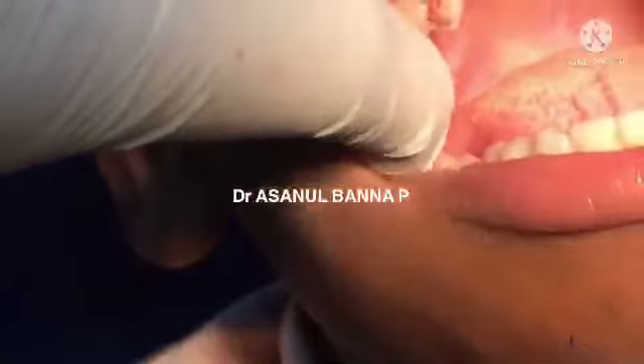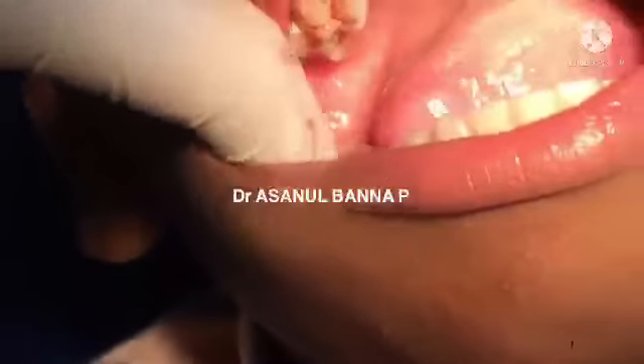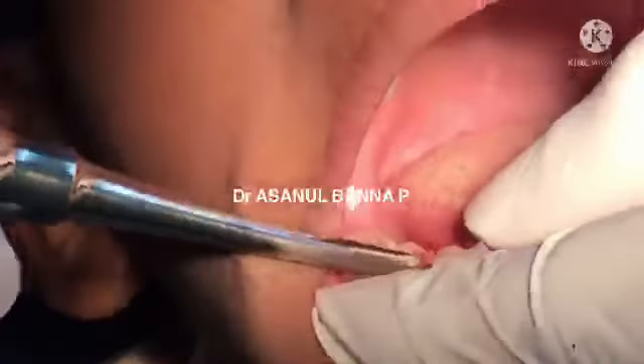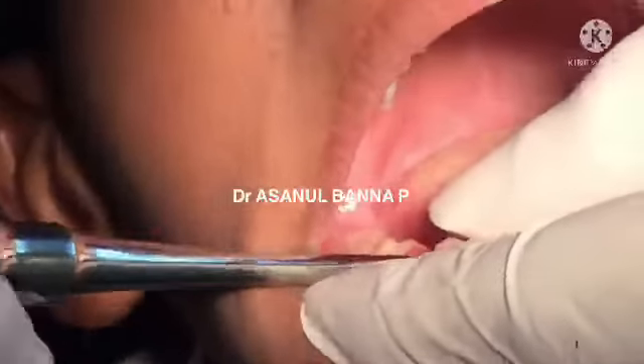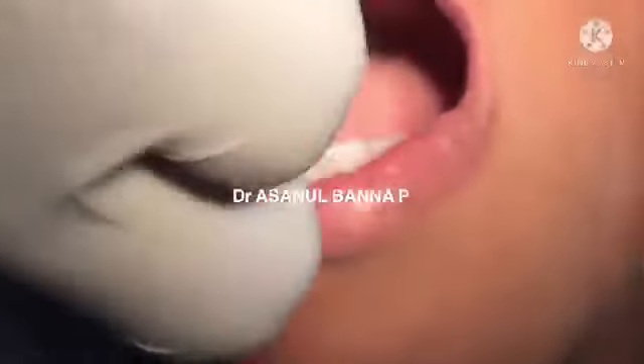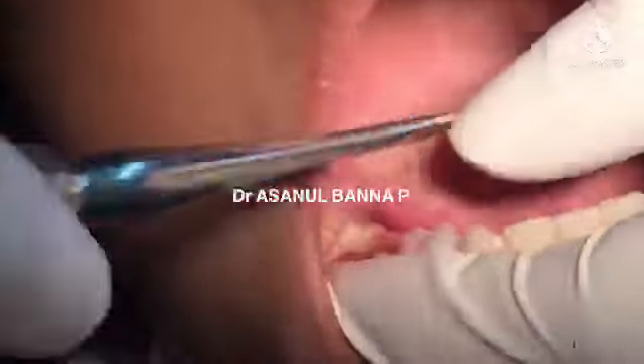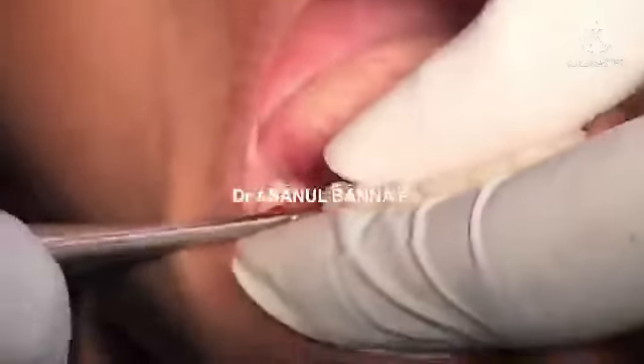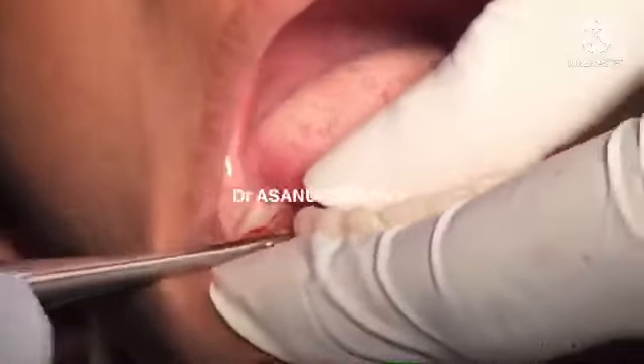I apply the elevator — the tooth is luxated very well. Because this tooth is grossly decayed, elevation is very important; otherwise the chance of fracture is very high.